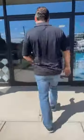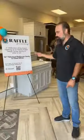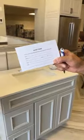We're giving away a vanity, so check this out. We got the entry form — put it in the bowl — and you can win this vanity.